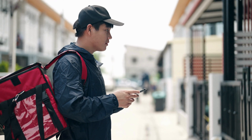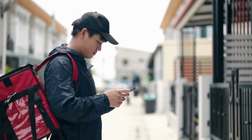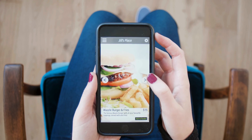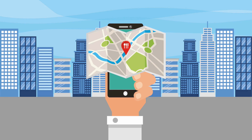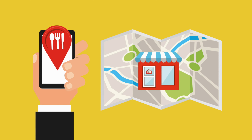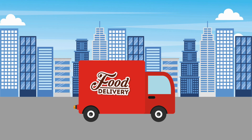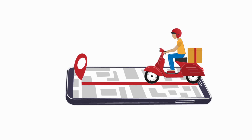In the realm of restaurant delivery services, technological integration proves to be a transformative force in surmounting logistical challenges. The adoption of advanced ordering systems and real-time delivery tracking stands out as a game-changer. These technological solutions streamline the entire delivery process and contribute to heightened operational efficiency, enhancing order accuracy, minimizing delivery times, and providing customers with real-time updates on their orders.